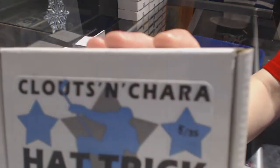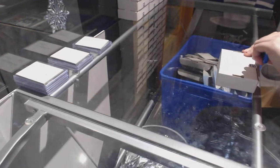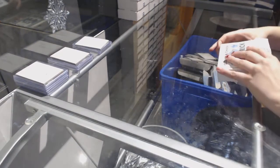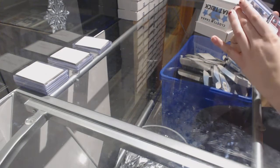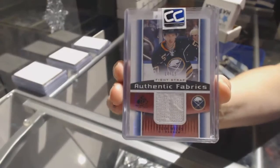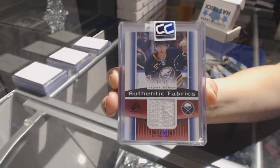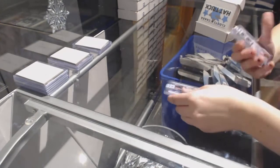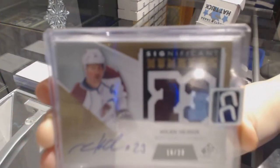On to box number 5, which is for Zim. We've got an Authentic Fabrics Fight Strap number to 15 of Tyler Ennis. We've got a Significant Numbers Jersey Auto number to 23 of Milan Hayduk.